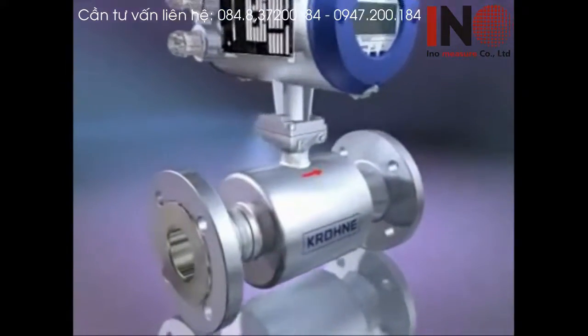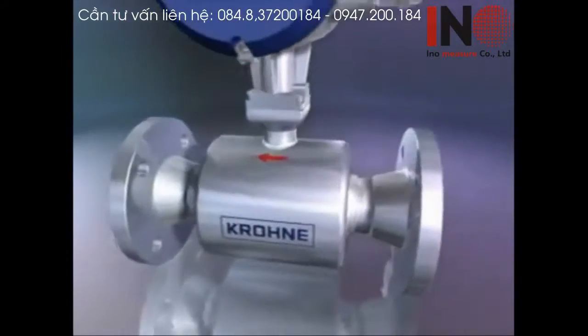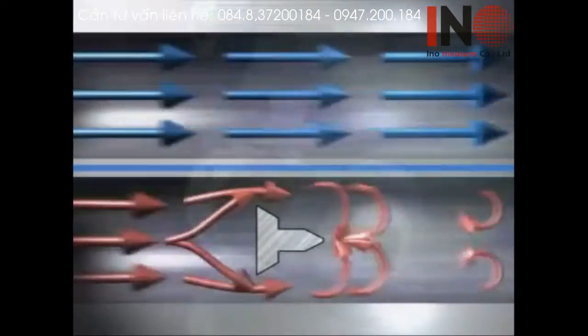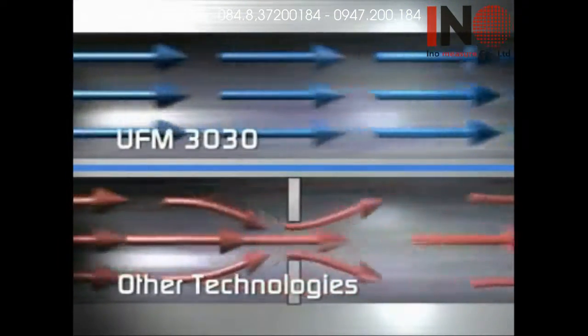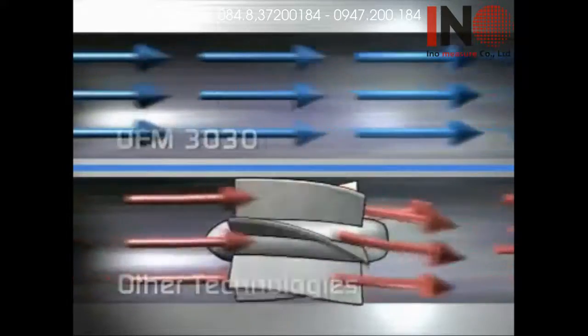A key feature of the UFM 3030 is that it does not obstruct the flow in any way. Once fitted, you can count on years of trouble-free operation. Unlike other types of meters that restrict the flow, with the UFM 3030 there is no pressure loss, so you spend less on pumps and power consumption.